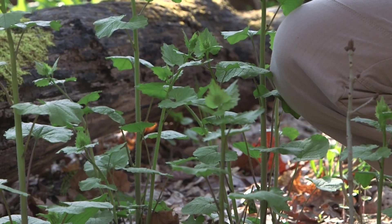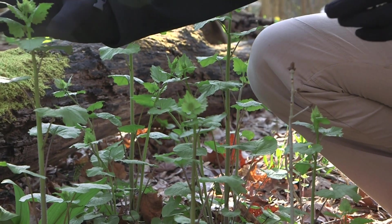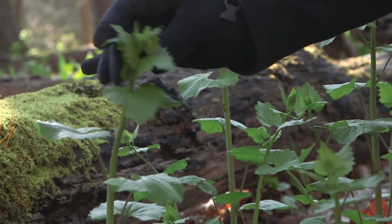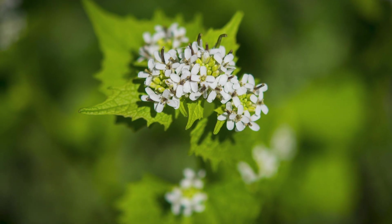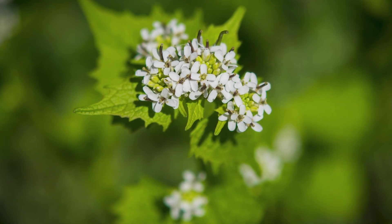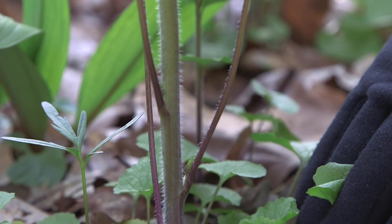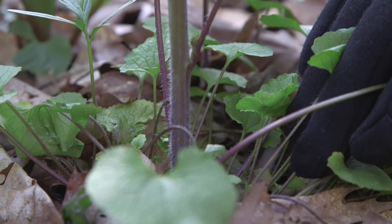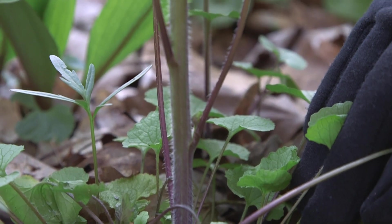Here you'll see we have some large plants — these are second year growth plants, already over a foot tall. They'll get up to two feet tall. These currently just have flower buds on them; they will open up and have a four-petaled white flower. The base of the stem is easy to identify — it's purple in color. So even when you find a smaller first-year plant, digging down underneath the leaves and seeing that purple stem tells you you're at the right plant.